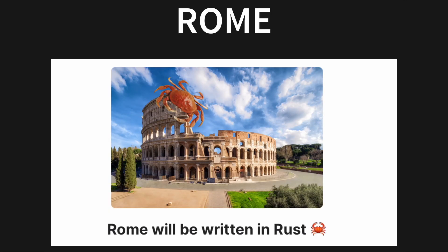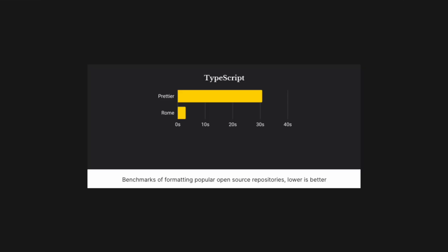Roam is another exciting tool that is being written in Rust. The creator of Babel and Yarn founded Roam. The project aims to unify the front-end development stack by combining the functionality of separate tools — Linter and Formatter are some of those tools. They decided last year to do a complete rewrite of Roam in Rust, and the results are in: the Formatter is about 9 to 12 times faster than Prettier.